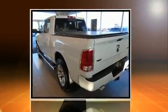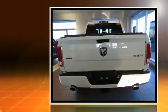Get excited about the 2014 Ram 1500. This four-door, five-passenger truck still has fewer than 70,000 kilometers.